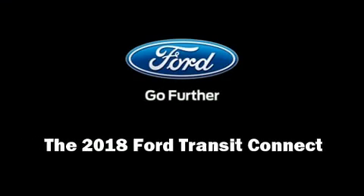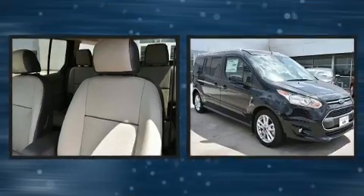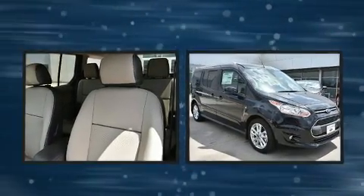Outstanding design defines the 2018 Ford Transit Connect. It features a front-wheel drive platform, an automatic transmission, and a 2.5-liter four-cylinder engine.